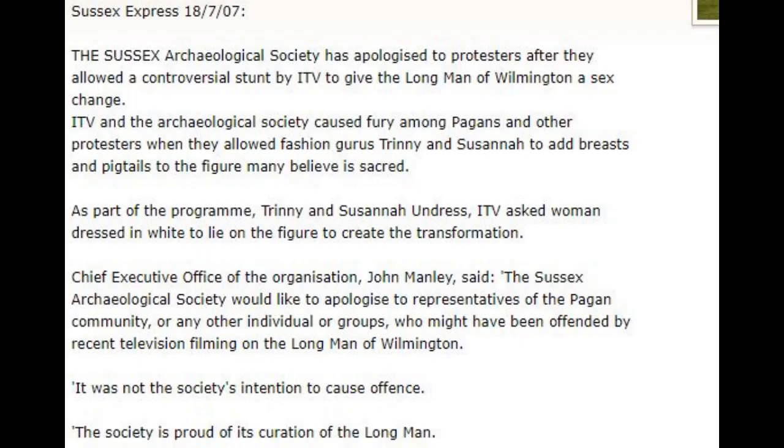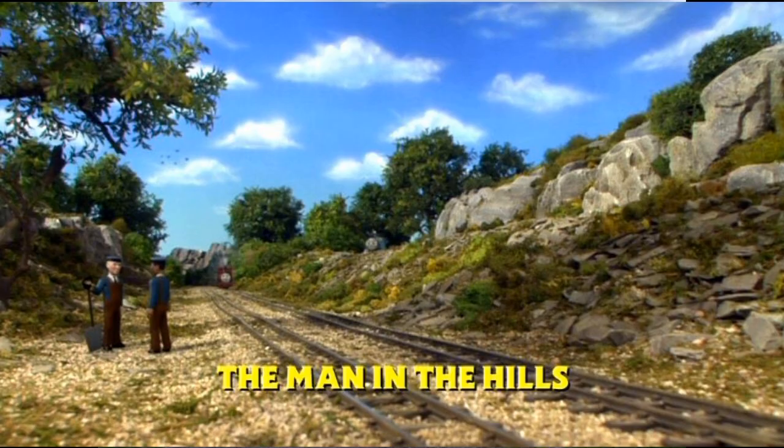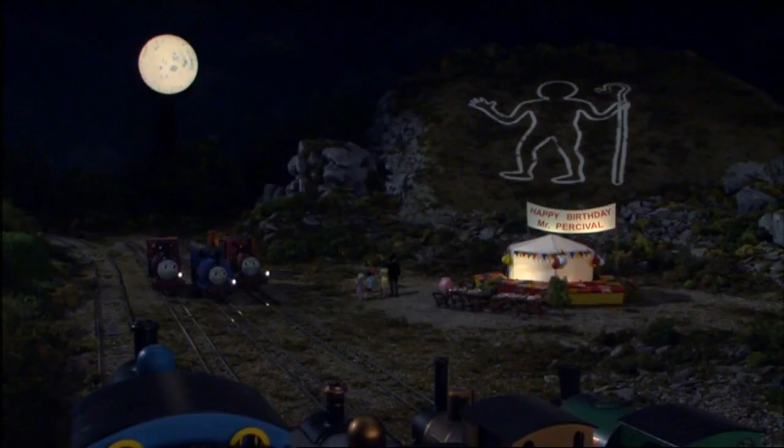The Long Man of Wilmington attracts pagan festivals throughout the year, and in May the Long Man Morris Dancers like to have a dance at the foot of the monument. Finally, the image of the Long Man is also featured in an episode of Thomas the Tank Engine — that episode was called 'The Man in the Hills.'